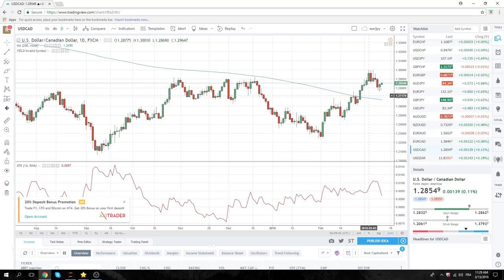We're sellers of dollar CAD. 62 is the high today. We're basically selling in the 60 to 90 area, with the idea that this is going to continue lower. Keep in mind Powell is talking today, so that could be some volatility around his speech. Be on your toes for that.